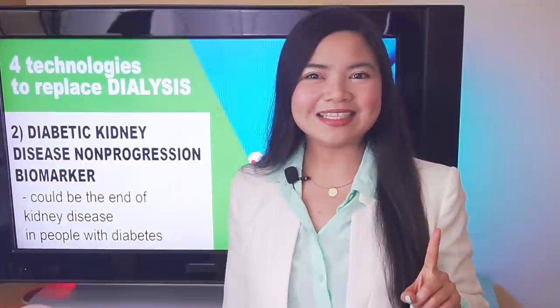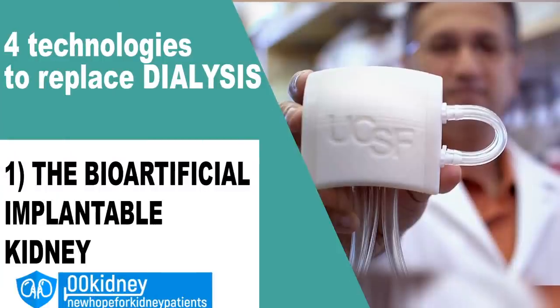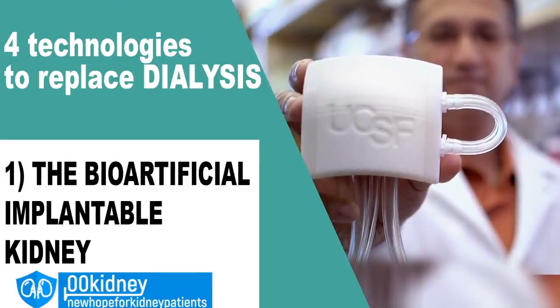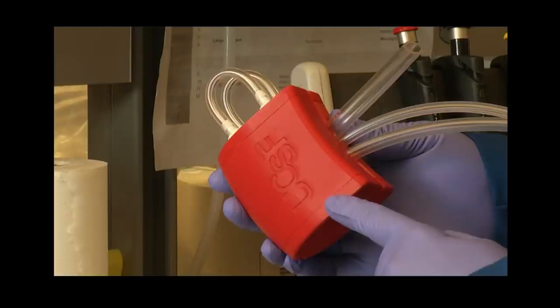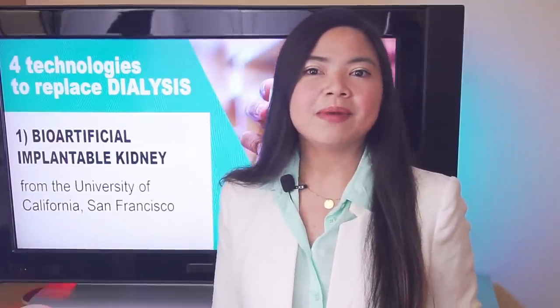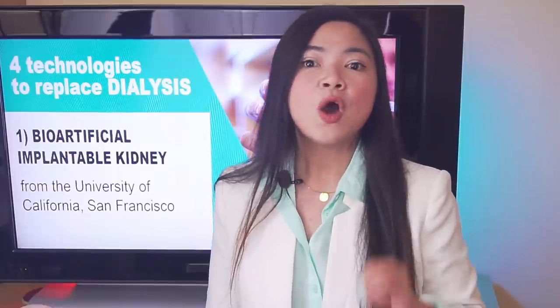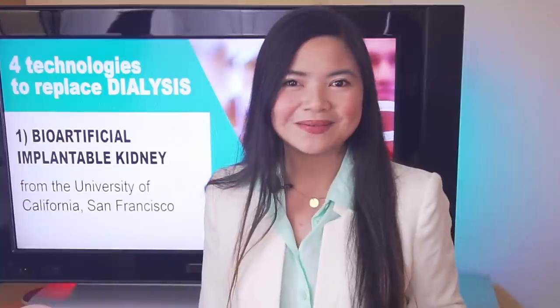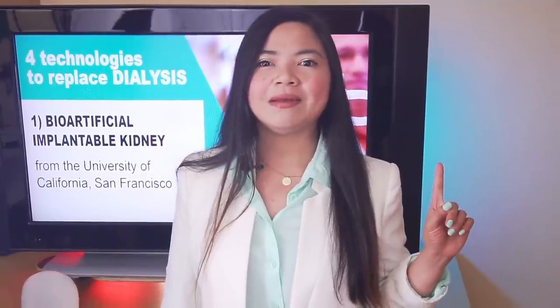The number one reason why dialysis could be a thing of the past in a matter of years is the Bio-Artificial Implantable Kidney from the University of California, San Francisco. This implantable lab-made kidney promises to do exactly what human kidneys do. They are currently testing the Hemofilter — a key part of the artificial implantable kidney — in a series of tests aimed at receiving FDA approval to implant this device in humans as early as 2022.